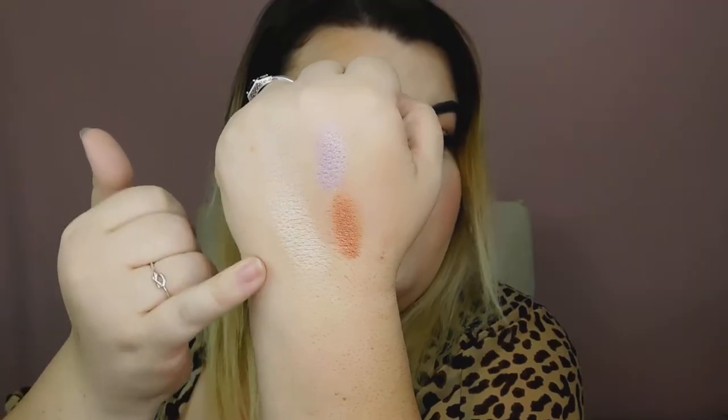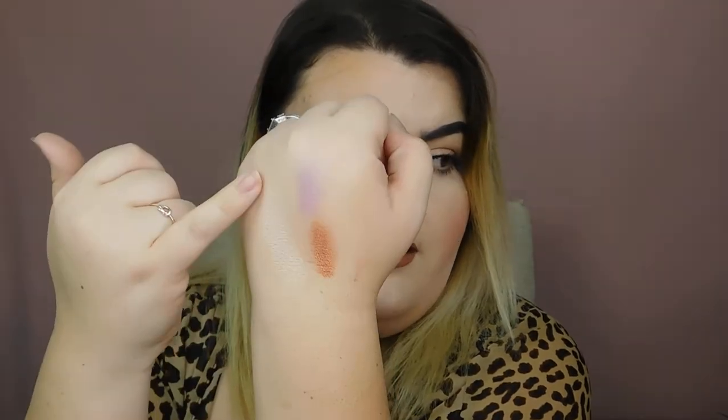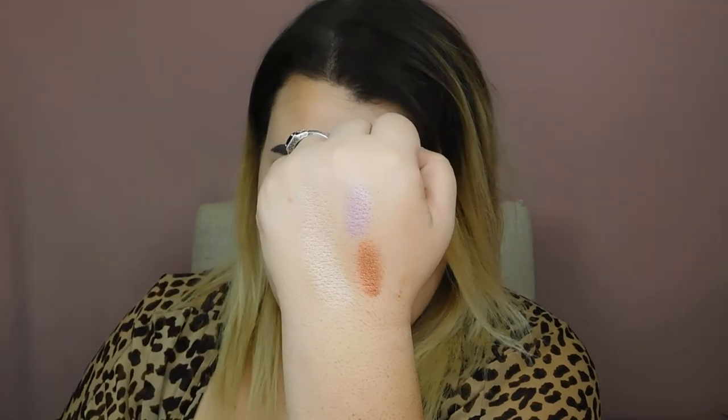I have two loose pigments from Wet n' Wild. I have Dragon's Breath, which is this super gorgeous coppery shade, and Pegasus Flutter, which is a really pretty lavender shade. They have a little sifter at the top so you don't get too much product dumped out at once. Here is the Maybelline highlighter, and here is the Wet n' Wild pigment in Dragon's Breath. This one is a little hard to see, but you can kind of see it when I shift around — that is Pegasus Flutter.